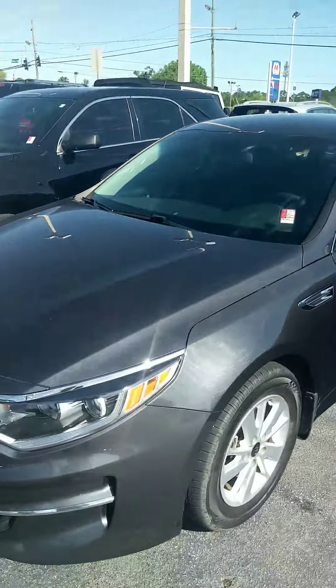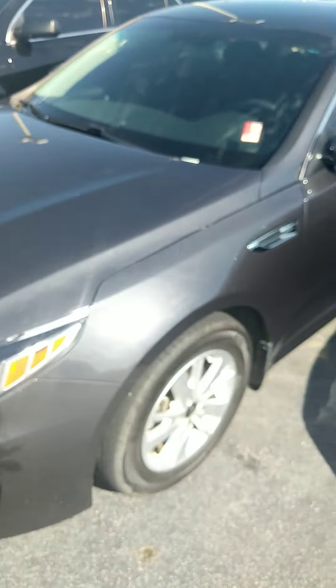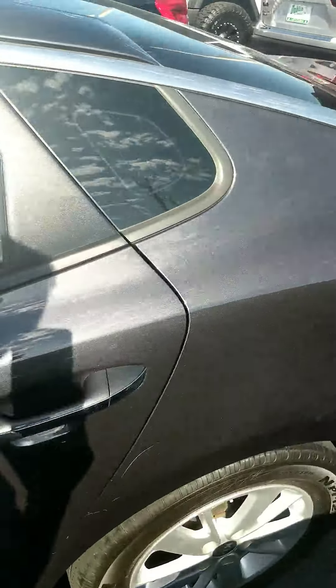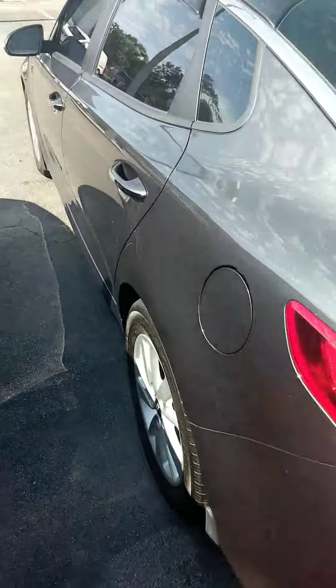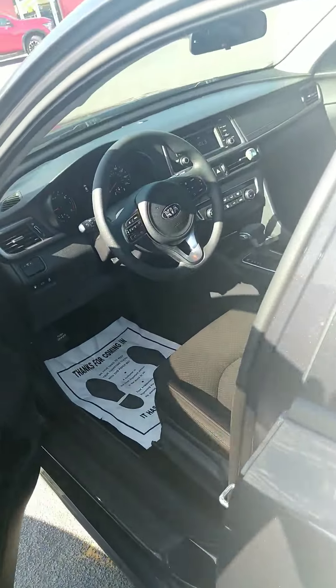I wanted to take a few minutes and show you this 2017 Kia Optima FE in the steel metallic exterior color, with a super clean jet black cloth interior.